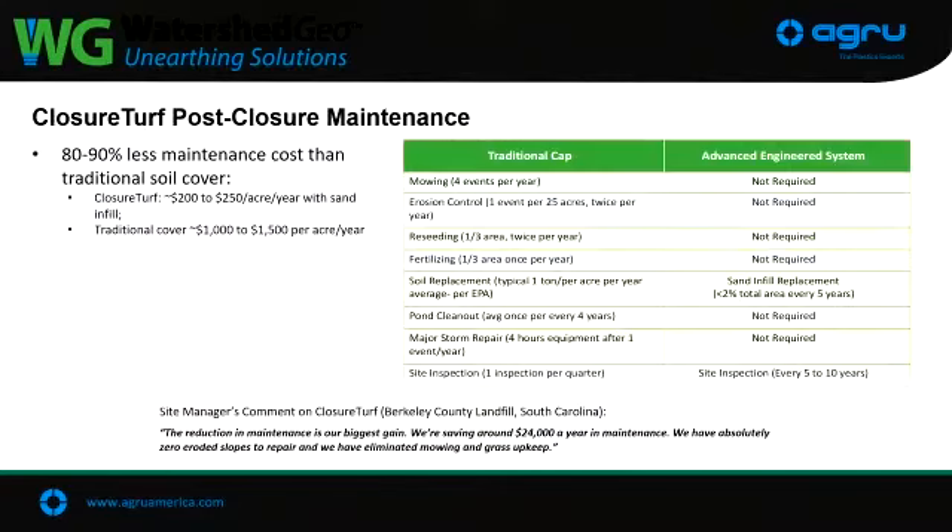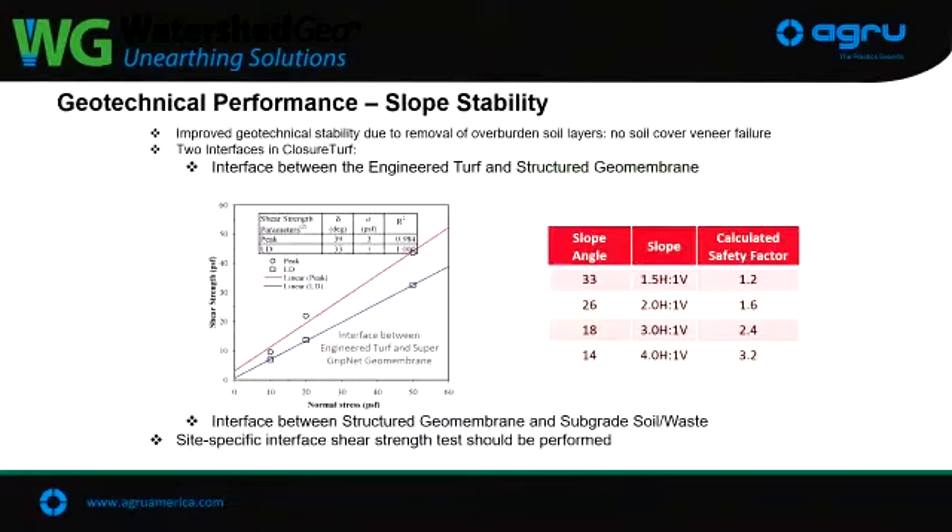The cost benefits of eliminating maintenance are significant — typically going from around $100 per acre per year to $200 to $250 per acre per year, and some sites are even less. With closure turf there's no mowing, no erosion control, no reseeding or fertilizing. Stormwater coming off it is very clean — hardly any fines or solids in it. Site inspections, depending on the regulator, can sometimes be spread out to five years. We do see up to 1.5-to-1 type slopes with this product, so quite a bit of turf going in on steep and seismic areas.